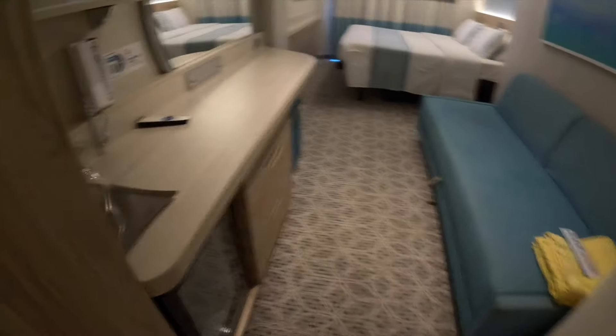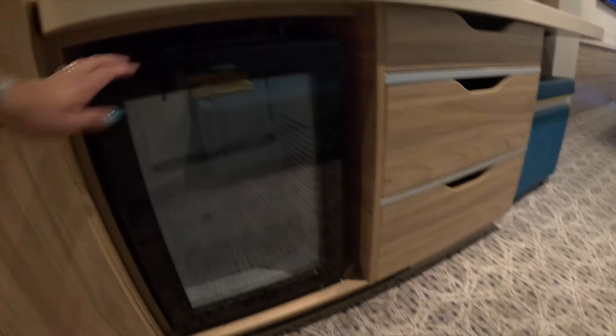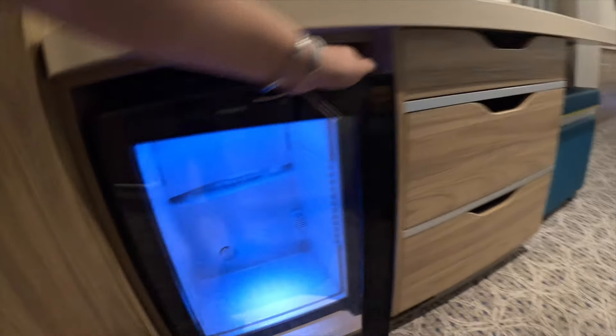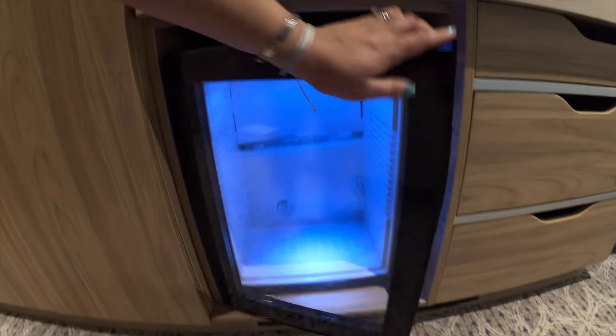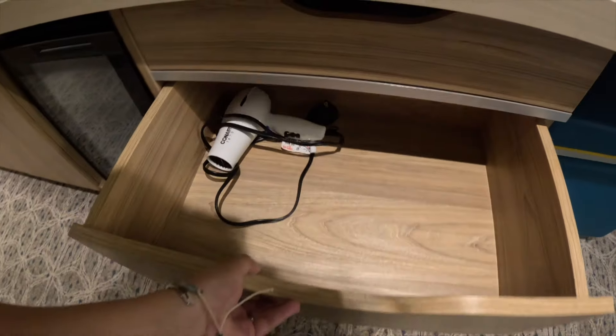It's a nice store. Over here we have the little cooler — we got the Cheers package so we didn't bring any champagne or wine. We also have some drawers here, and the blow dryer.